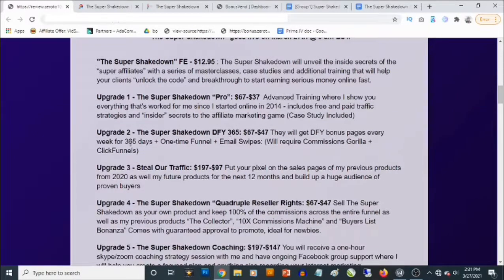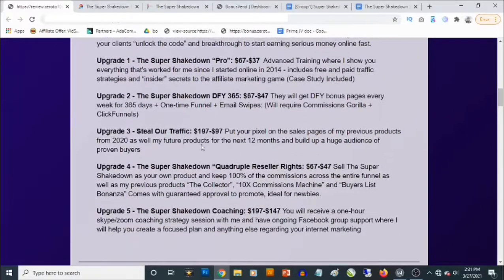Upgrade number two is the Super Shakedown DFY — a done-for-you solution called DFY 365. This goes for $67, but you can decline that and pick it up for $47. You get bonus pages every week for 365 days, a funnel, and email swipes. You will need to have Commission Gorilla and ClickFunnels to get these campaigns done for you.